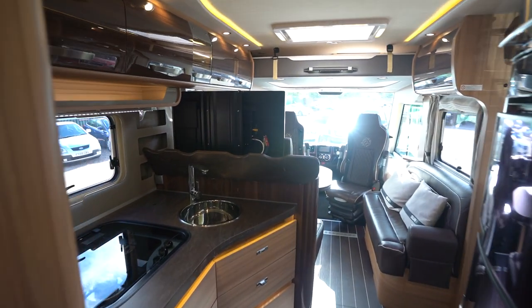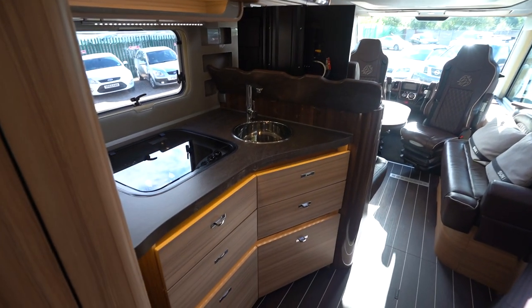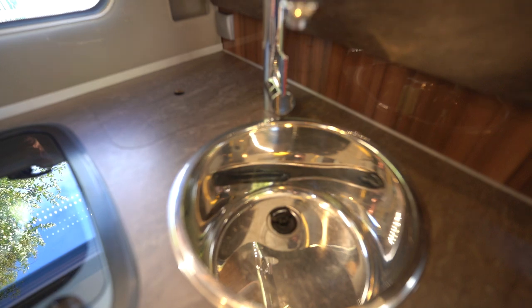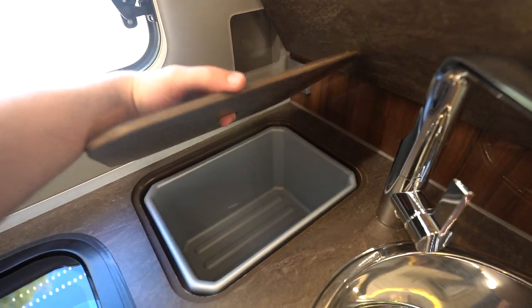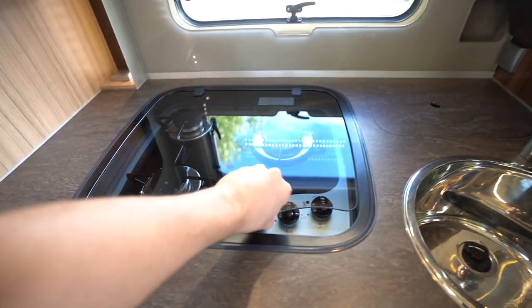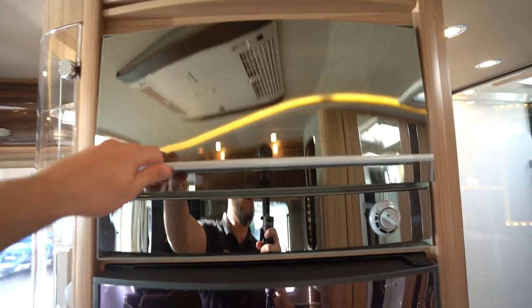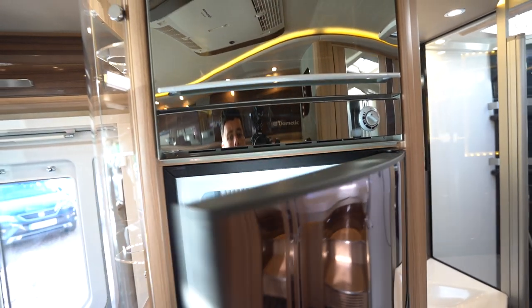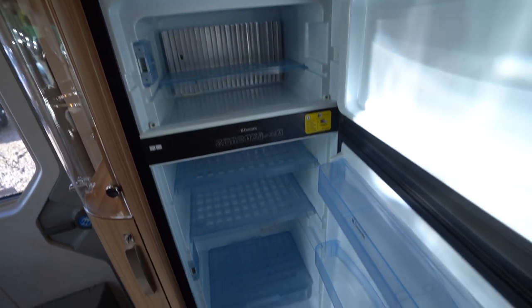Into the kitchen now — full appliance kitchen. We've got your kitchen sink, a nice little bin area, a three burner gas hob in immaculate condition. Behind me there's your Dometic oven grill, and then your three-way automatic fridge freezer as well.